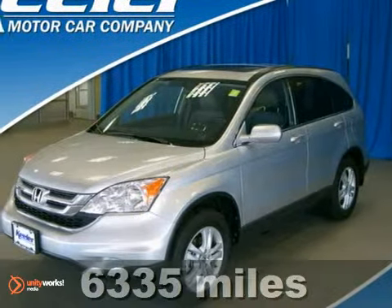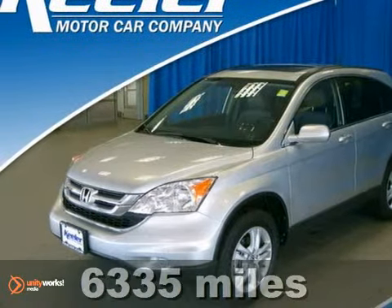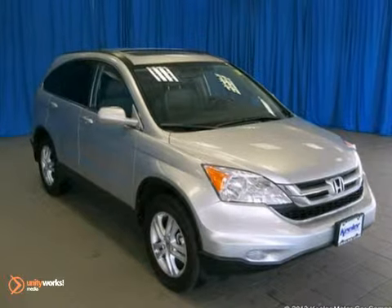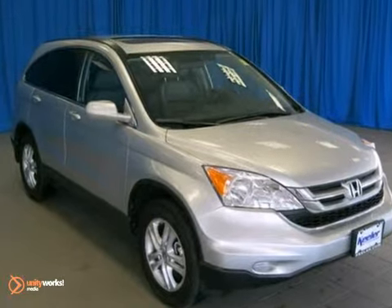Contact us for special internet pricing. Keeler Honda is excited to present this 2007 Honda CR-V with a 5-speed automatic transmission, 4-wheel drive and 53,473 miles.